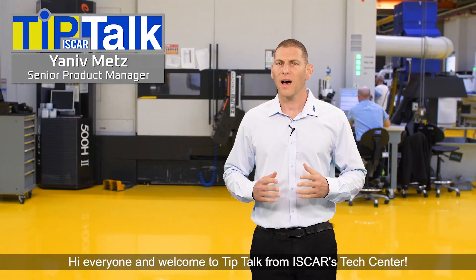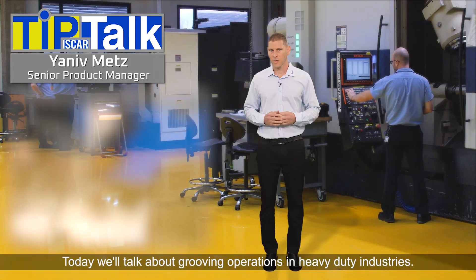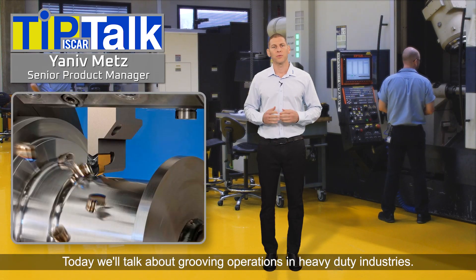Heavy Duty Grooving. Hi everyone, and welcome to Tip Talk from Iskar's Tech Center. Today we'll talk about grooving operations in heavy duty industries.